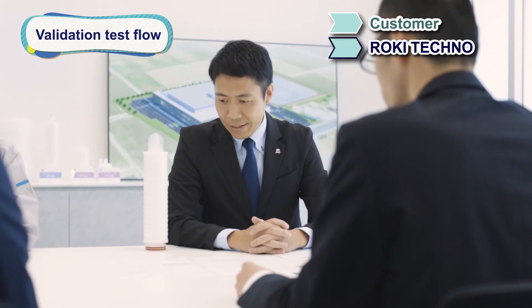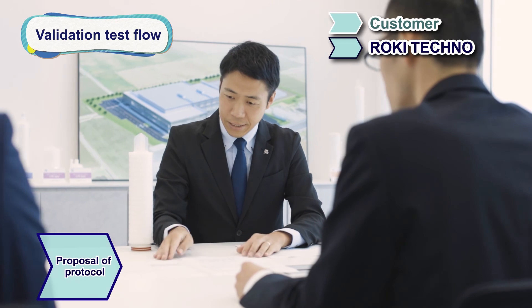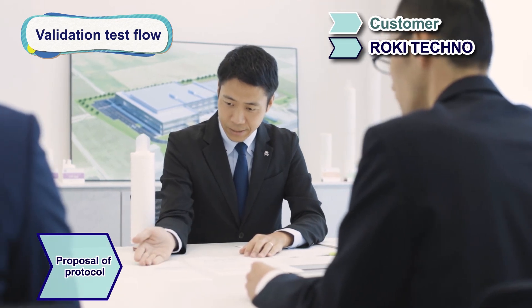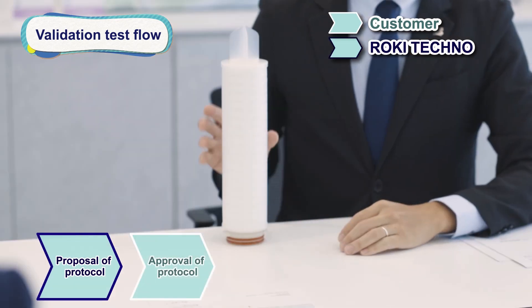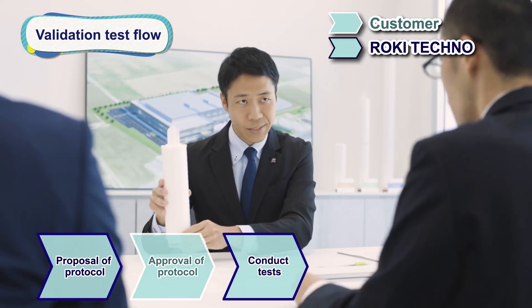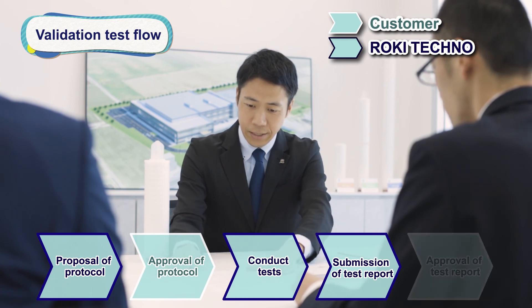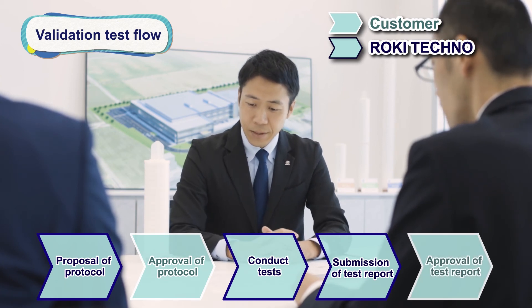A series of validation tests is carried out in five main steps. Step one is proposal of protocol. Step two is approval of protocol. Step three is conducting tests. Step four is submission of test report. Step five is approval of test report.